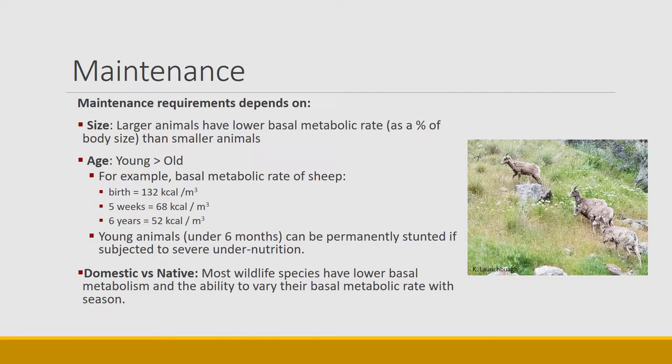Age also changes the amount animals need for maintenance throughout their life. Young animals need more energy than older animals, again per unit of body weight. For example, data gathered for domestic sheep show that at birth, young lambs require 132 kilocalories per meter squared. Just five weeks later, it's half that — 68 kilocalories per meter squared. Six years later, when they're mature sheep, they require even less at about 52 kilocalories. Young animals under six months require a lot of energy and can be permanently stunted if subjected to severe undernutrition at that age.